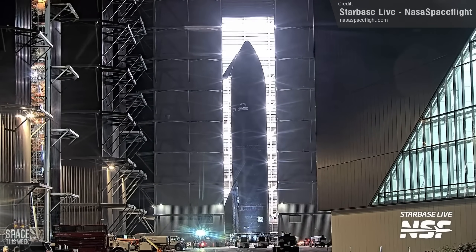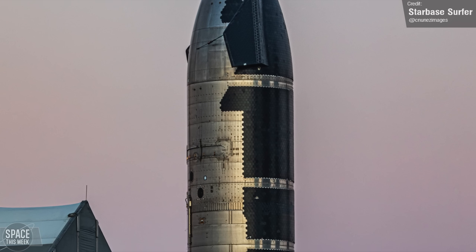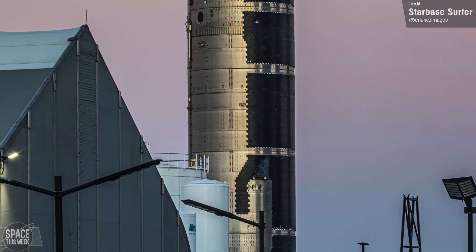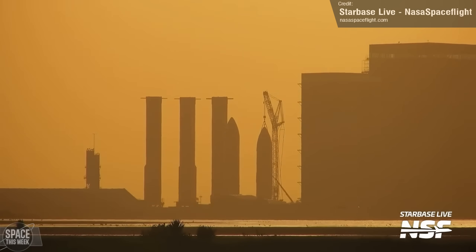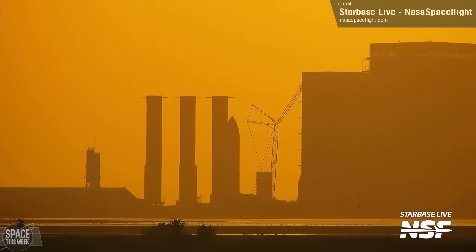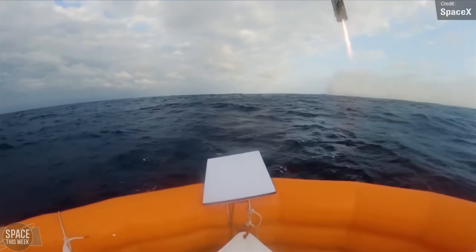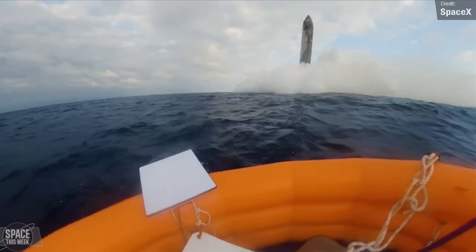Things are not looking too peachy for Ship 32, which remains in the Rocket Garden half-clad with its outdated heat shield and no aft flaps — almost certainly slated for the scrap heap. SpaceX isn't exactly sentimental when it comes to prototype vehicles. RIP SN15, never forget. Even though Flight 7 will be the first time we see a Block 2 ship in flight, we sadly won't get a view like this one, as the landing time will once again be during the night, as was the case for Flights 3 through 5.